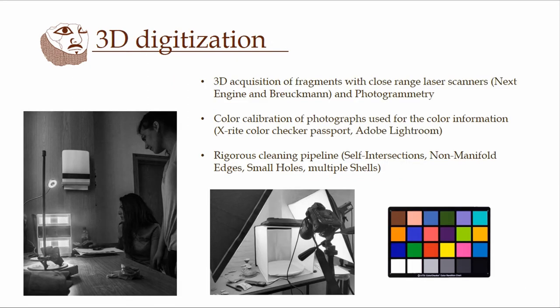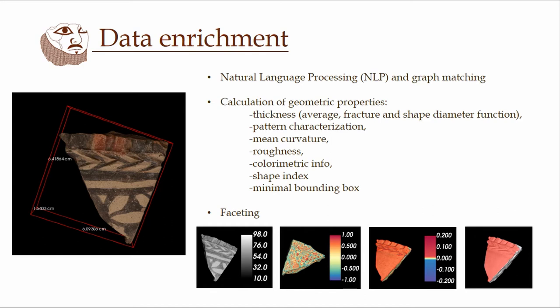For the 3D digitization, we used different kinds of laser scanners and photogrammetry, and we tried to be very careful and produce very high quality models. For example, in terms of color information, we only used color calibrated pictures. For the data enrichment, on the semantic part, we used natural language processing and graph matching — techniques that allow you to draw more information out of textual descriptions and feed that into your search engine for better results. For the geometric part, properties such as average thickness and characterizations of patterns on the fragments — for instance, lines or flower patterns — were calculated.